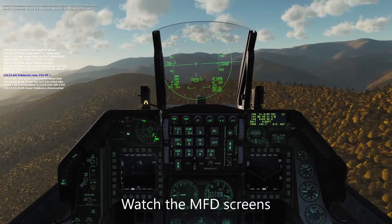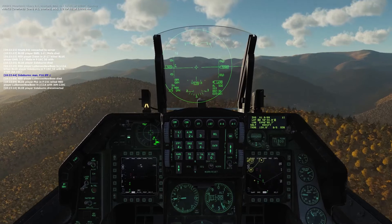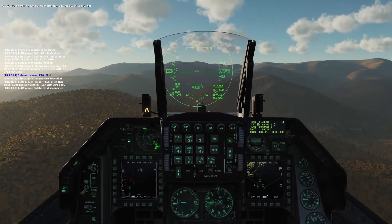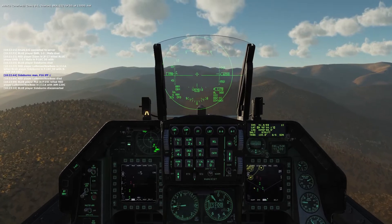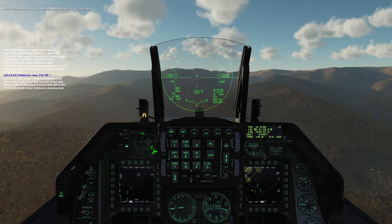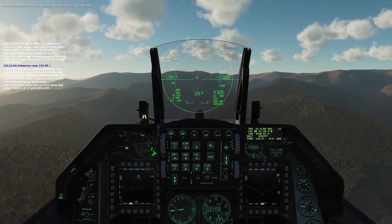Chevy B1, Overlord, from 1-1-2-4-50 at 13,000 knots. Chevy B1, Overlord, from 0-9-5-4-48-5 at 14,000 knots.